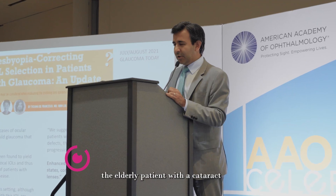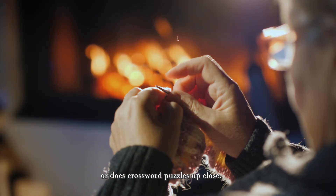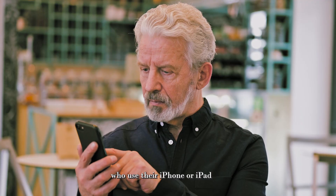Twenty years ago, the typical cataract patient was an 80-year-old who knits or does crossword puzzles up close. The new one is your 62-year-old parents who use their iPhone and iPad, WhatsApping funny memes to you. So the whole world is different — there's a world of near intermediate range vision that was not as important before.